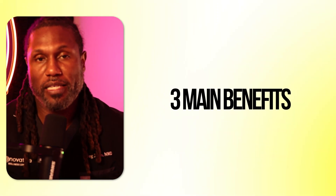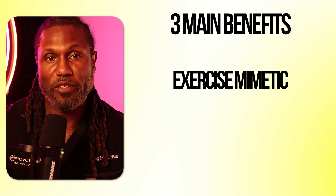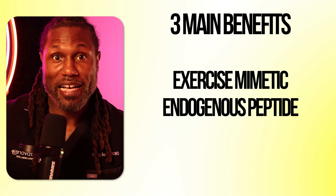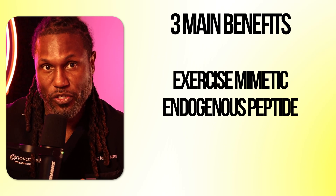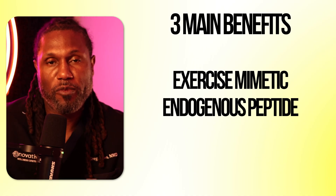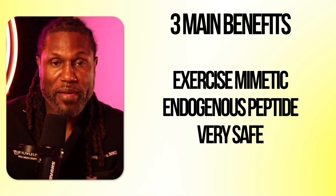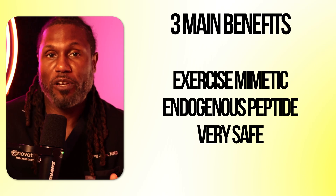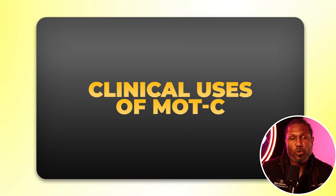Why are more people using MOTC in longevity protocols? Three main reasons. Number one, it mimics exercise at the cellular level, triggering many of the same pathways as exercise. Number two and three go together: it's endogenous and very safe. Our body already makes MOTC, so when you inject it, your body is not going to see it as a foreign substance. It also has low toxicity and a really great safety profile, and people rarely report side effects.